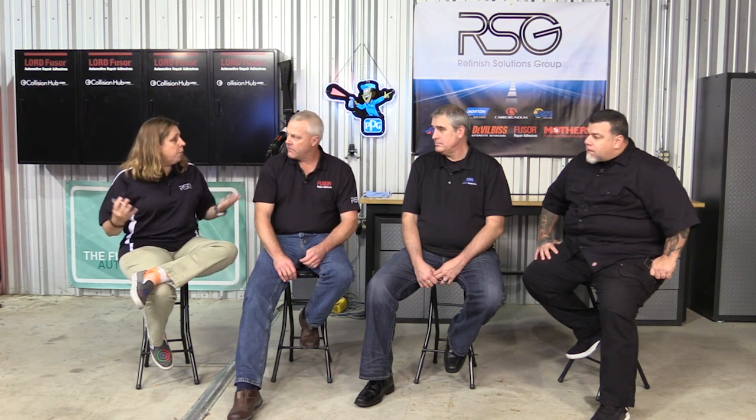Through our conversations with GM in prep for the show, there's something we thought was vague, so we decided to pull it out of the show. We talked to GM and they said 'write up what you think the procedure should be, we'll take a look at it.' No promises, no guarantees — but we may send something, they may accept it, and six months later this procedure may change. It's all constant and living. Organizations like Mark's work with technicians and send findings to the OEs all the time.